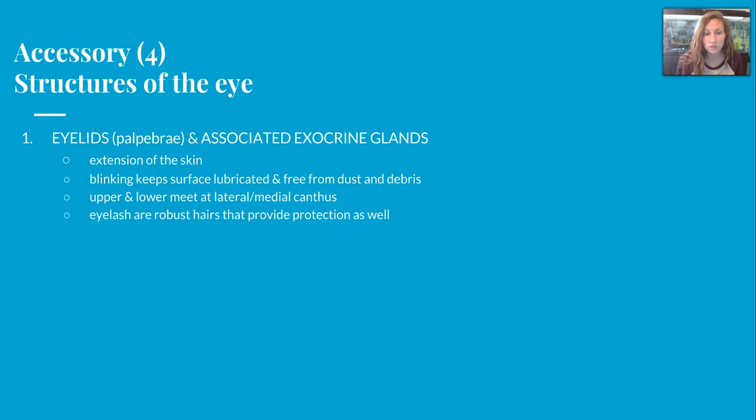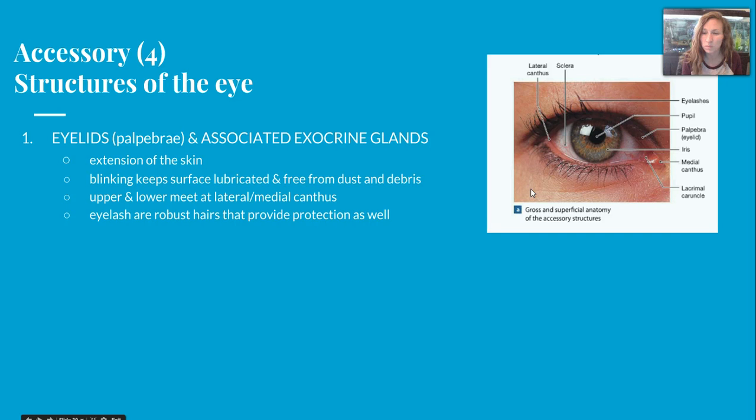There are four accessory structures. We're going to start off by talking about the eyelids, or what are also called the palpebrae. They have association with exocrine glands that we'll mention in a second, but they're essentially an extension of the skin. Blinking is going to keep the surface lubricated and free from dust and debris. Our eyelashes are going to help with that as well.